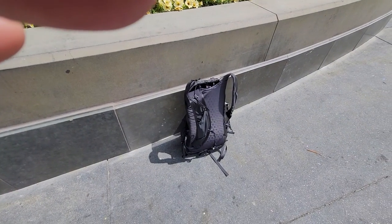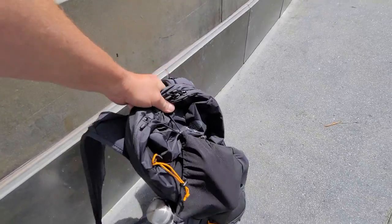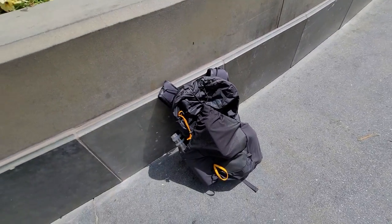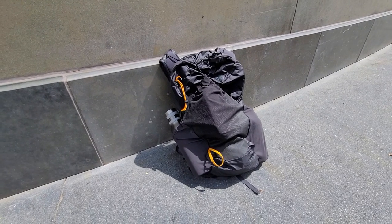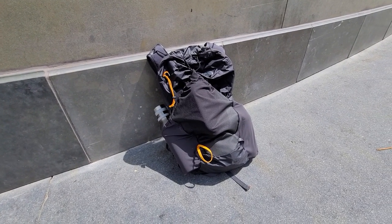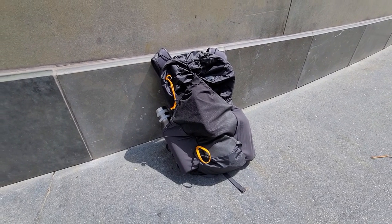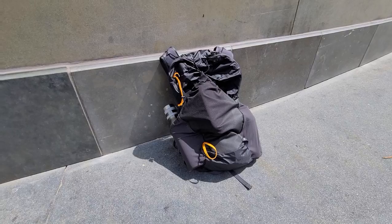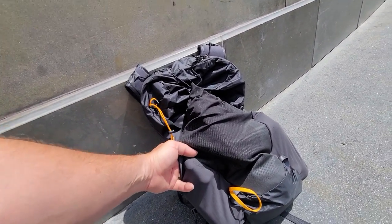The second outing is with the North Face Chimera 24. I had talked about putting this pack to use at a theme park — instead of looking tactical, you go with the North Face where it blends in. So far it's looking good. Just to show quality, Chimera 24 right there.